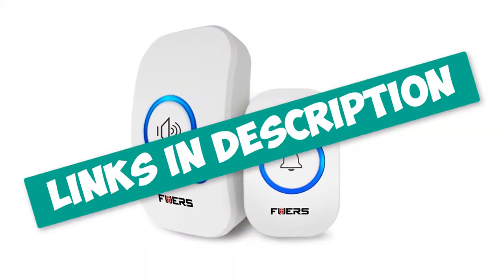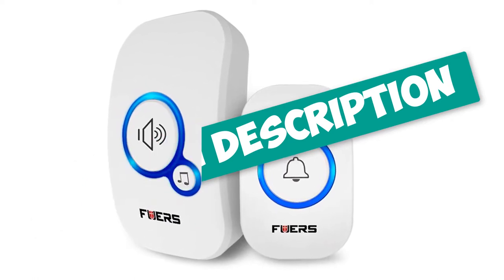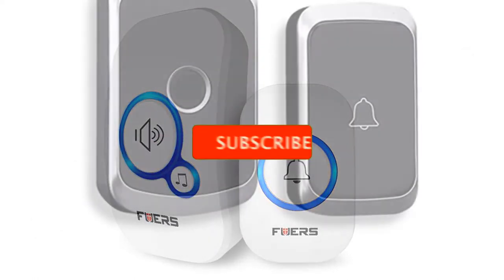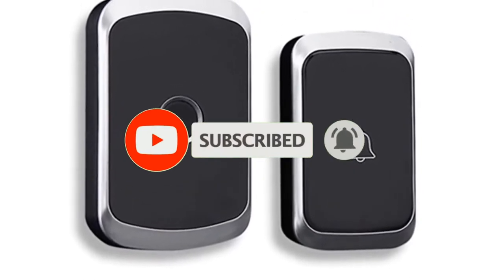To find out more information about these wireless doorbells, you can check out the links down in the description. Also, make sure you subscribe to stay up to date with the latest technology videos. Okay, so let's get started with the video.